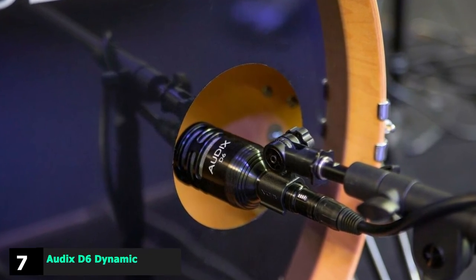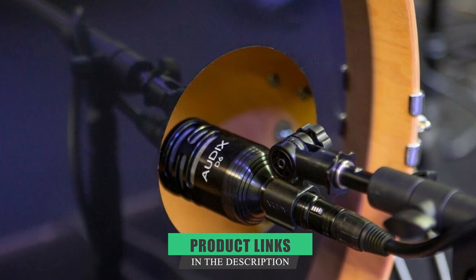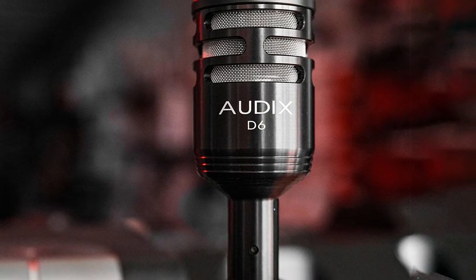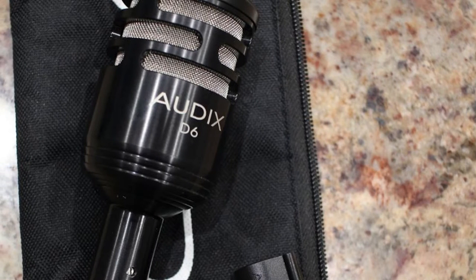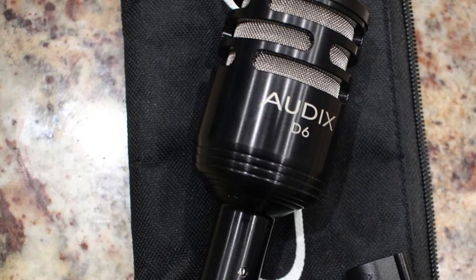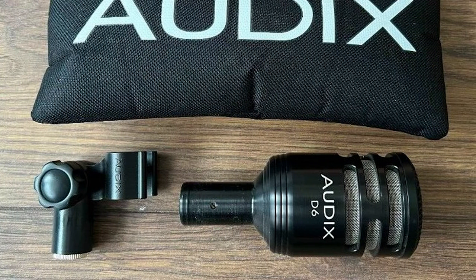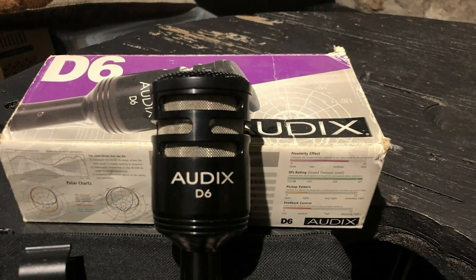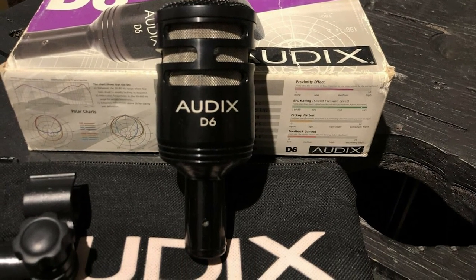Moving on to number seven, we have the Audix D6 Dynamic Microphone. The Audix D6 isn't for everyone, but some people will love it. The special VLM diaphragm is very light, which makes it respond quicker to the attack, resulting in a crisper and punchier sound. There is a 14dB boost at 60Hz, a 15dB boost between 4 and 5kHz, and a 7dB boost between 10 and 12kHz — a response ideal for 22-inch kick drums. Most of the time positioning is key to capturing good sound, but the Audix D6 claims it sounds good from any position, which is good news for beginners.